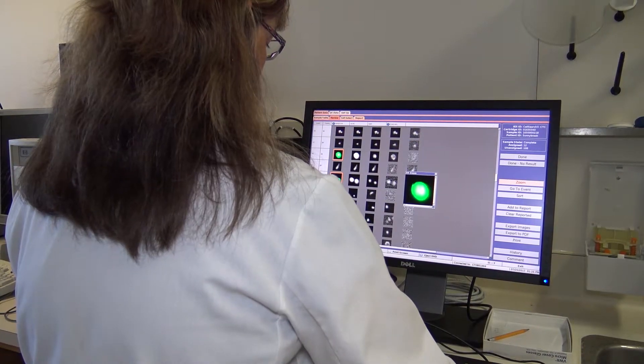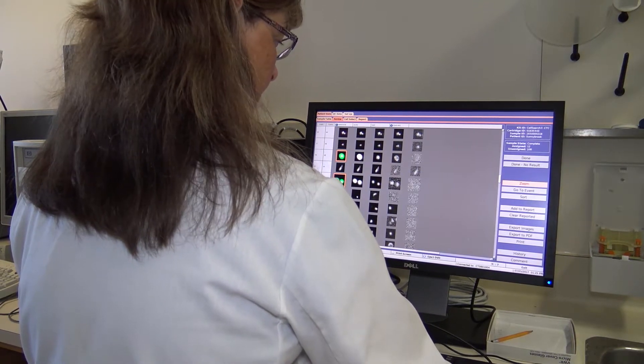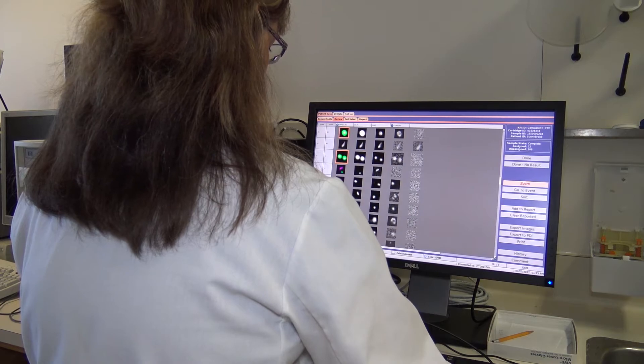We now offer it here at the London Health Sciences Centre as a test that a patient or a physician can request as part of their treatment for metastatic disease.